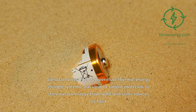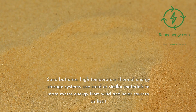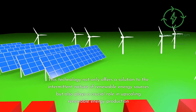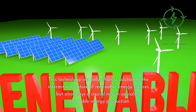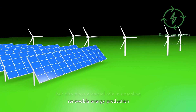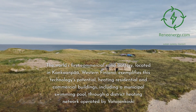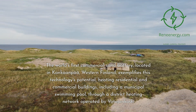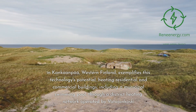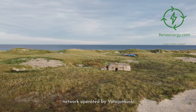Sand batteries are high-temperature thermal energy storage systems that use sand or similar materials to store excess energy from wind and solar sources as heat. This technology not only offers a solution to the intermittent nature of renewable energy sources but also plays a crucial role in upscaling renewable energy production. The world's first commercial sand battery, located in Konkanta, western Finland, exemplifies this technology's potential, heating residential and commercial buildings, including a municipal swimming pool, through a district heating network operated by Vitaidjankoski.